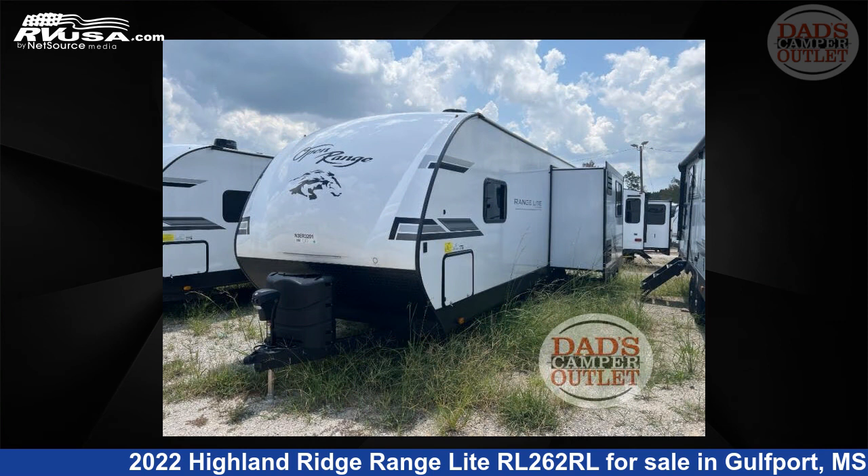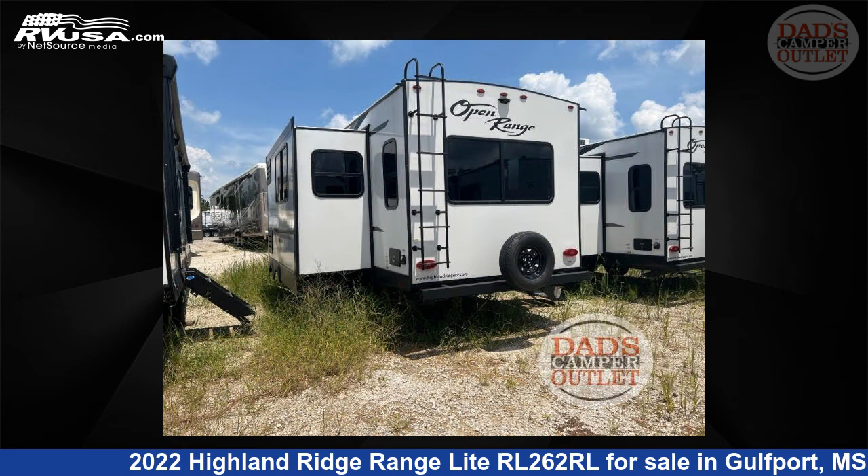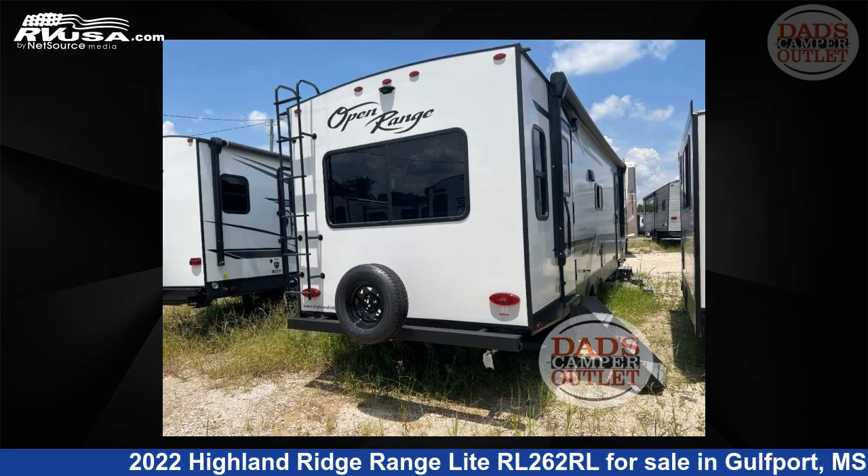This new Highland Ridge is 31 feet 0 inches in length and features one slide-out, a Cascade Ivory interior, sleeps six, and 45 gallons fresh water capacity.